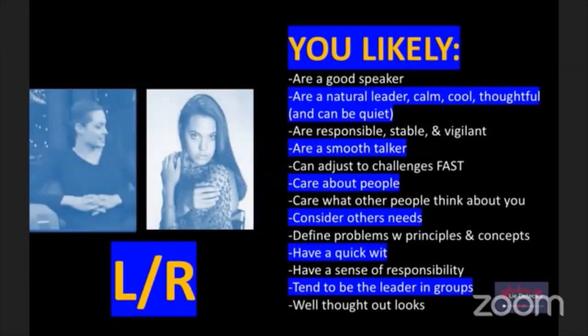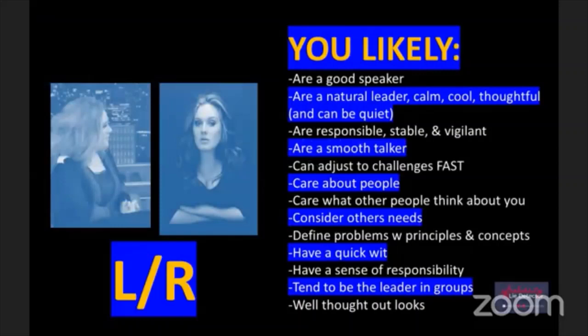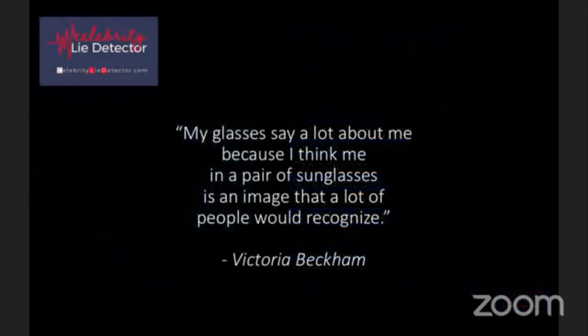Angelina Jolie is in this category as well. If you look, her right thumb is on top and her left arm is on top - so she's an LR. Angelina Jolie once said: 'Nothing would mean anything if I didn't live a life of use to others.' Adele is also in this category. So if you're in here, you're in good company.